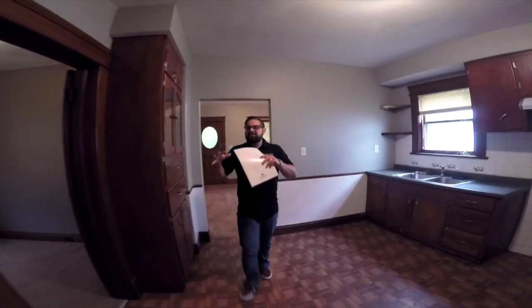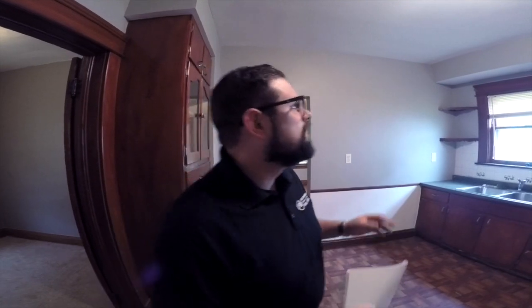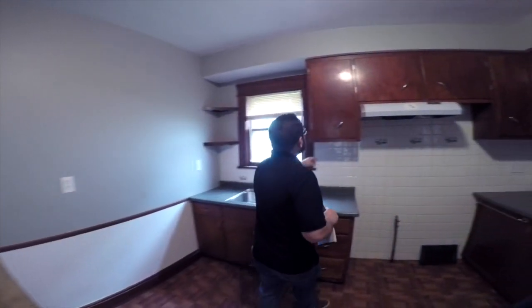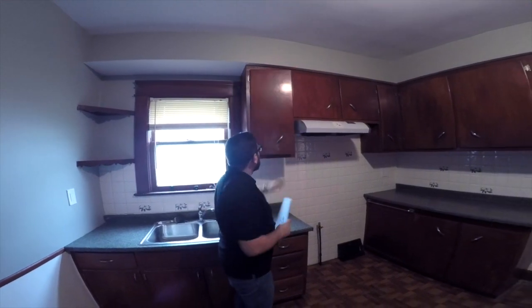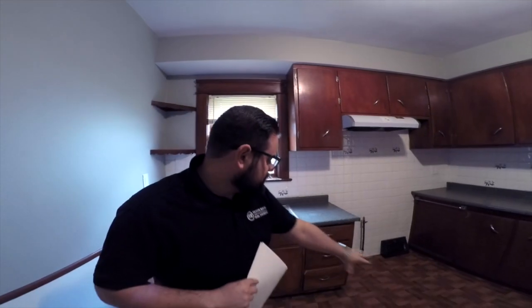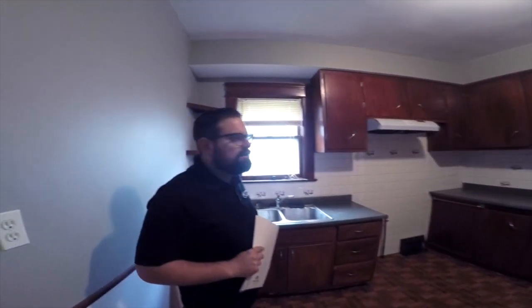Now here is the kitchen for the downstairs unit. What is cool about this kitchen? We don't have to do anything — we don't have to touch anything. Look at these cabinets — he's already put in some nice, solid cabinets with a modern color and modern-looking hardware. The floor is already modern. Countertops are fine — these are great. No issues with this.